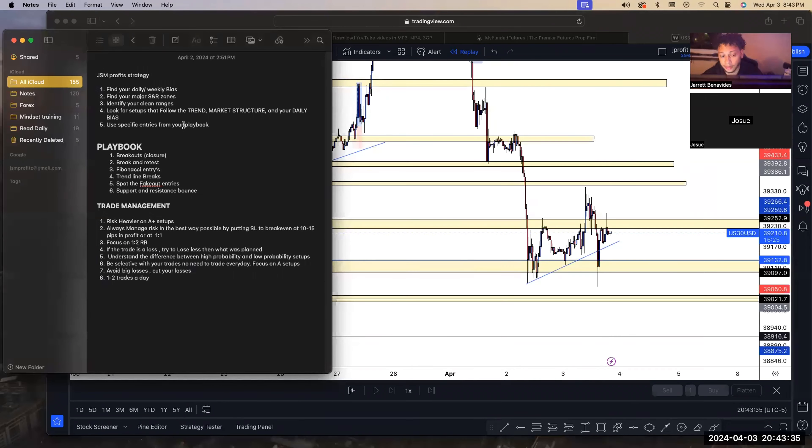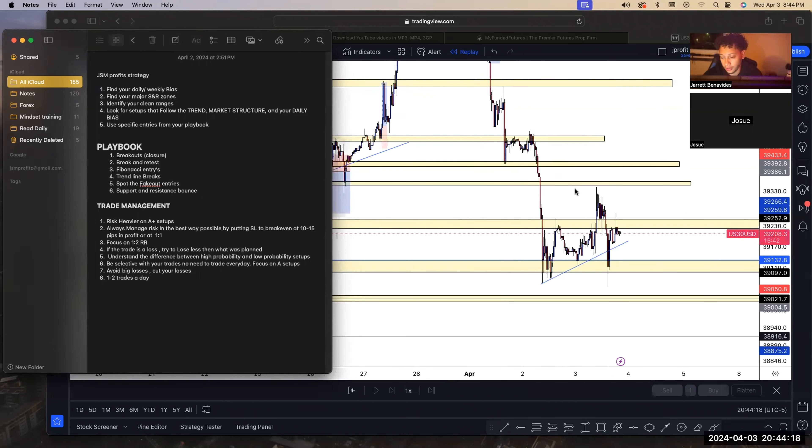Step four is to look for setups that correlate with your daily bias. If your daily bias is bullish, I'm not saying you can't take sells — there will be sell opportunities even with a bullish daily and weekly bias. But you have a higher probability of winning when your trade correlates with your daily and weekly bias. That does not mean you can't take sells, especially since we're only looking for 30 to 50 points.